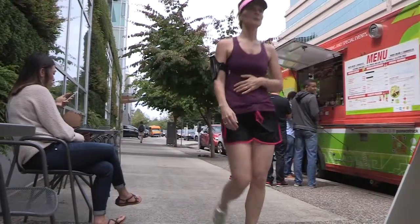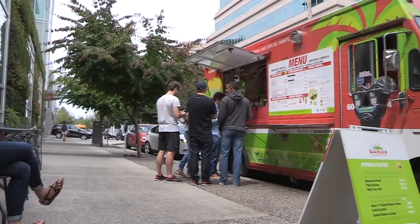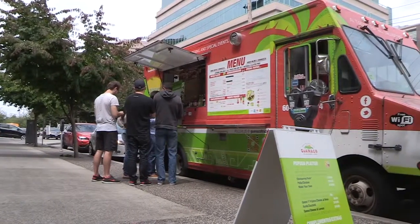Hi there, the sun is shining. I'm on the streets of Vancouver and I'm hungry. That can only mean one thing — it's time to check out more of the city's sensational street food.